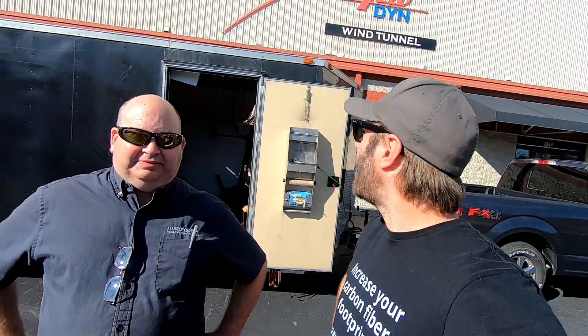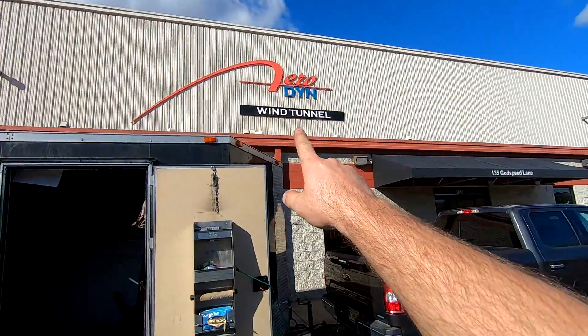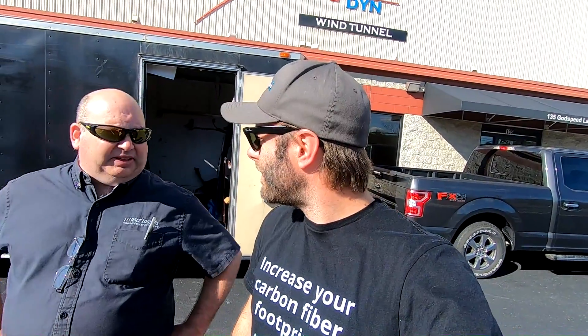We just loaded up. We're done at Aerodyne. We did about 19 or 20 tests — some rake, some yaw, some roll, some pitch. We obviously tested individual parts under several circumstances and setups. A lot more data from this tunnel than the other one, though we're kind of hanging on to all of that.